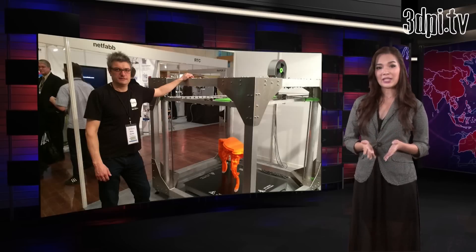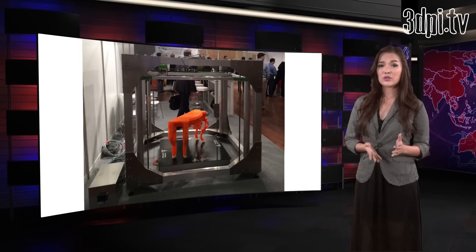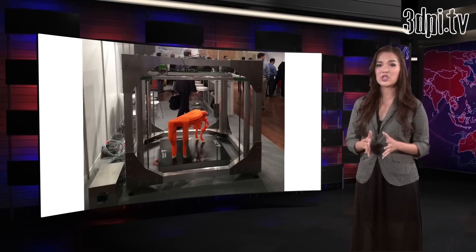Developed originally as a project by two artists, Lucas and Marcel, over two years the interest from outsiders has been phenomenal. The launch of the commercial venture has generated even greater interest, and the specs of the machine can leave you in no doubt as to why.